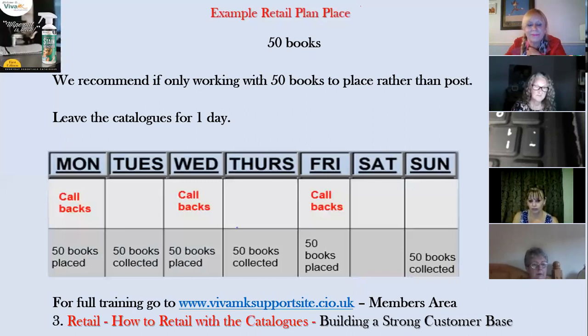Here's an example retail plan for working with your 50: put them out on Monday — placed, not posted — collect Tuesday, put out again Wednesday, collect Thursday, put out Friday, pick up Sunday, take Saturday off if you want. Do callbacks in between to get straggler books in. Stragglers are absolutely a goldmine for orders — if they want you to come back for the catalogue, they've got time to chat, ask questions about products, or ask when an order will arrive. Go back when you say you will, deliver when you say you will, and you'll build a great customer base based on service and trust.